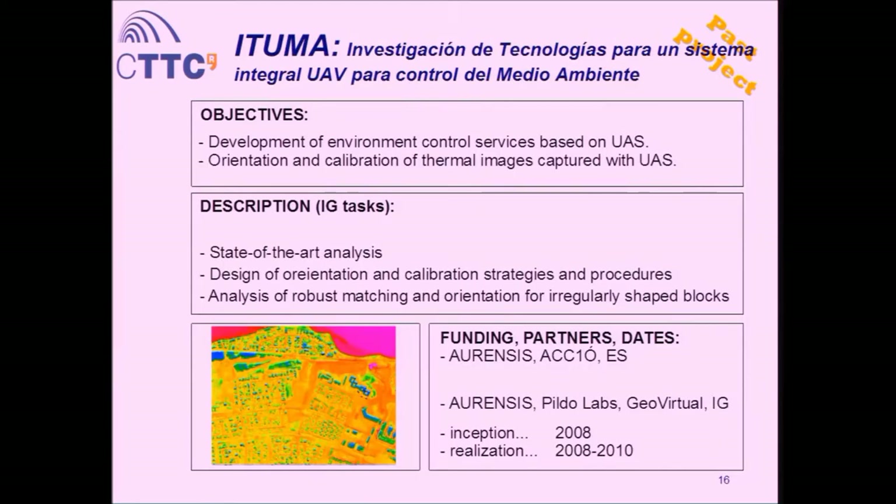The second experience was the project ITUMA, led by Aurensis company — now Telespazio. This targeted the use of thermal imaging from UAVs. Our part was to investigate algorithms for orientation of these images. The project got problems with flying — in 2008 it was still difficult to fly platforms freely. There was one flight, but we couldn't do much more with the data. It was good for us to investigate techniques and technologies suitable for these platforms, and thermal imaging is very conventional now for UAVs.